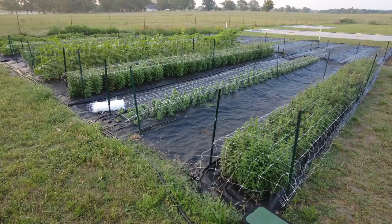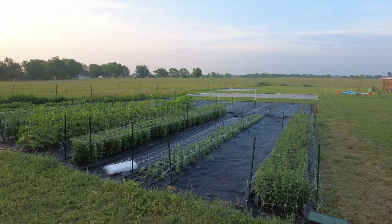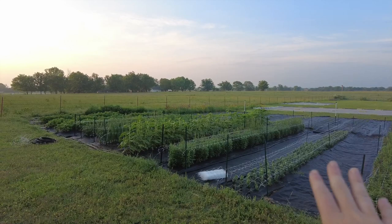We did a video early in April after we started to plant out this field, and it's fun to look back and see just how much growth has occurred since then — it just looked like a black tarmac with little sprigs coming out.